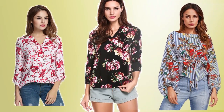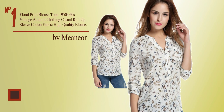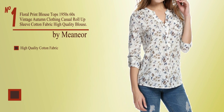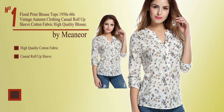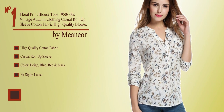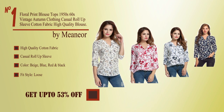If you're looking for the best women's blouses and shirts, new and popular 2018, you have got to see No. 1, by Menia. High quality cotton fabric, casual roll-up sleeve, available colors: beige, blue, red and black. Fit style loose. Collect from the description below and get up to 53% off.